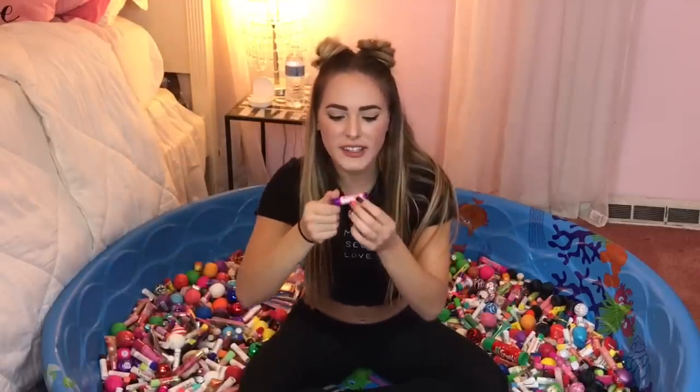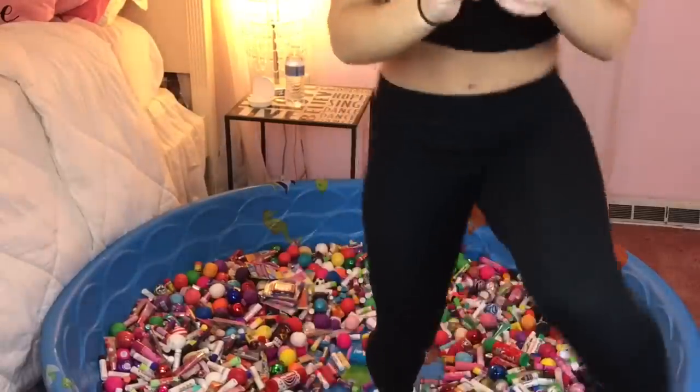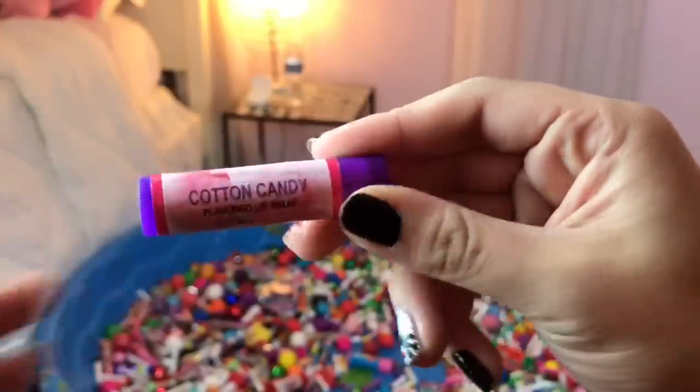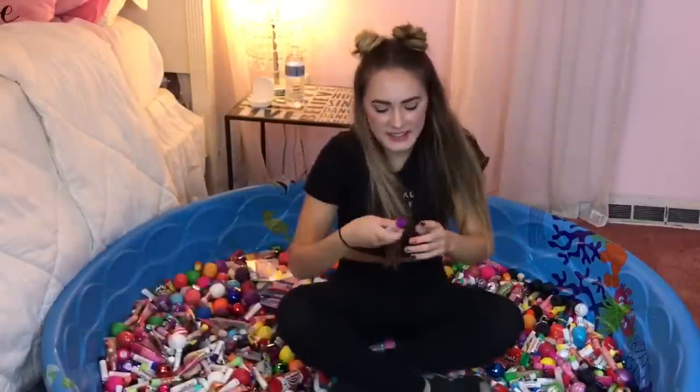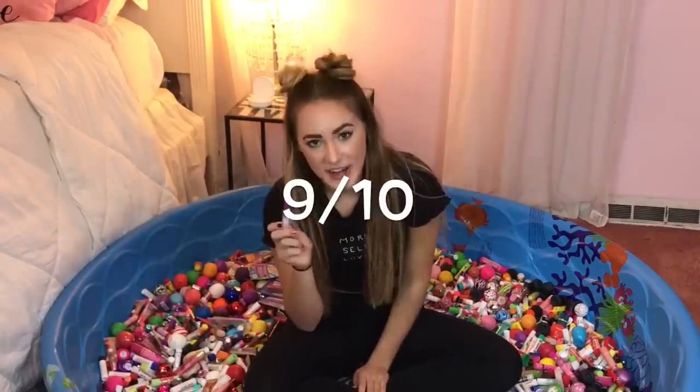The last random review is going to be on this cotton candy flavored lip balm — that's literally exactly what it says. I don't even know the brand, it just says cotton candy flavored lip balm. That smells so good! I actually like this better than Lip Smackers' cotton candy one, so that says a lot. I would rate this one a 9 out of 10.